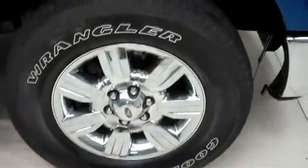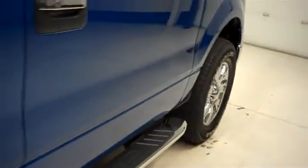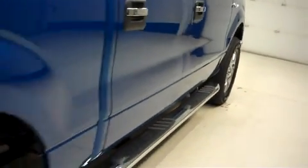It has factory alloy wheels riding on Goodyear Wrangler SRA tires, and this F150 has factory step bars. Looking along the passenger side, there are no dings or dents.